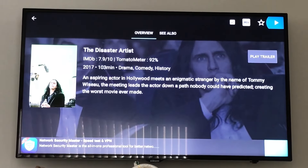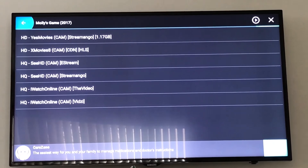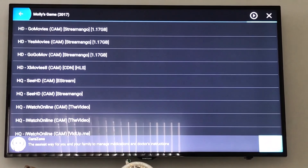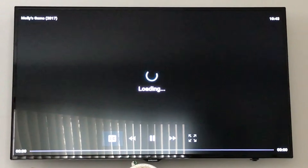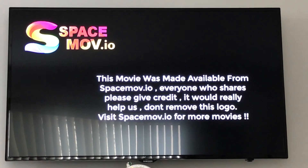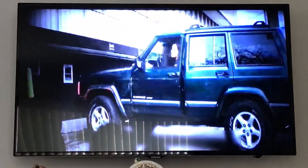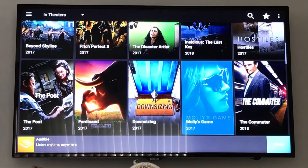I'll do one more — Molly's Game, a pretty new one still in theaters at the time of recording. It was written by Aaron Sorkin. As you can see, this is terrible quality — you can see the heads of people in the theater. So I would definitely wait a lot longer for that one as well.